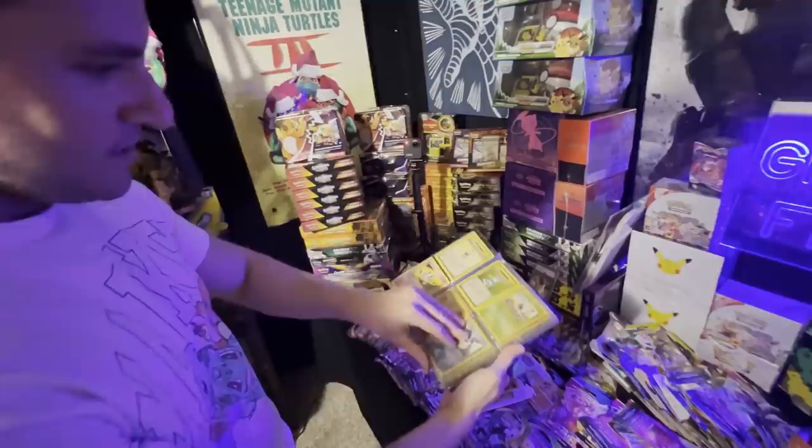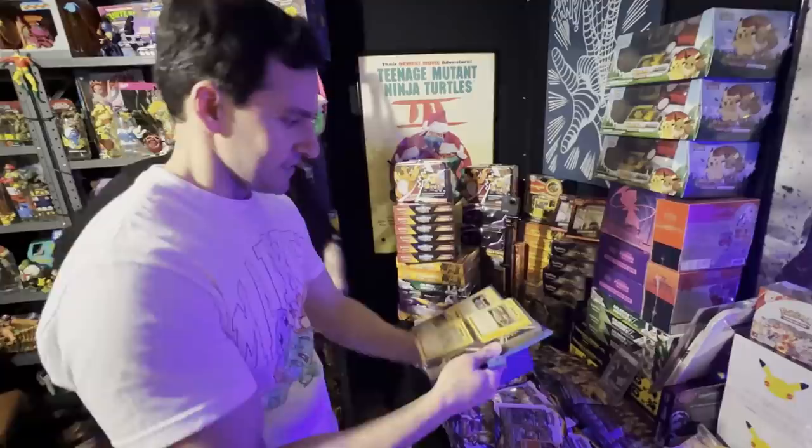We got some non-holographic rares from Base Set 2. Really cool.